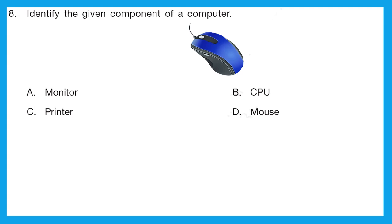Question 8: identify the given component of a computer. Is it a monitor, CPU, printer, or mouse? It's a mouse. Option D is the right answer.